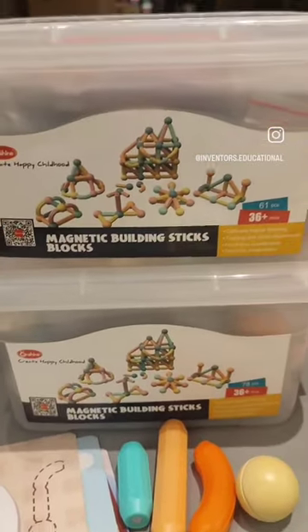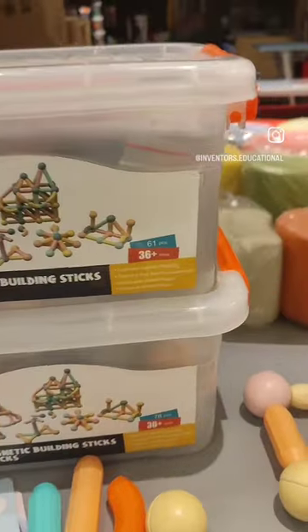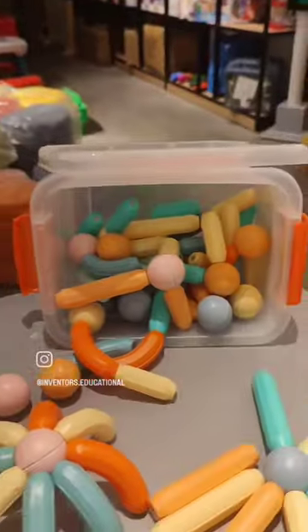Hi everyone, today we have magnetic building stick blocks. This is a set of 3 different variants: a set of 61 pieces, 78 pieces, and 95 pieces.